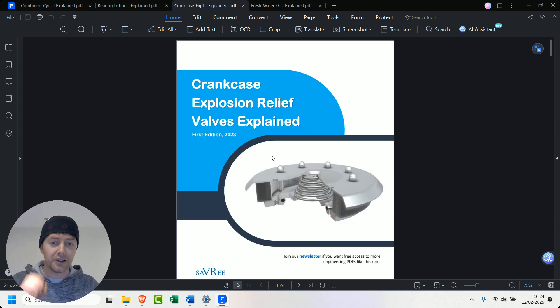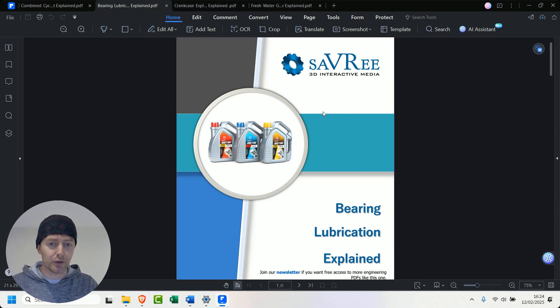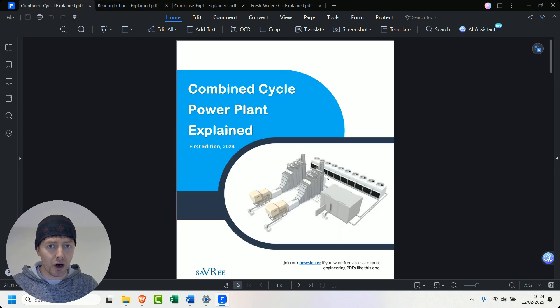We've got two new video courses out this week. Over the next couple of days, one is a fire tube boiler course and the other one is an emergency power systems course. Aside from that, we've also got a marine two-stroke engine exhaust valve handbook coming as well, and we've got other ones planned.